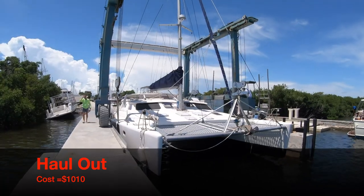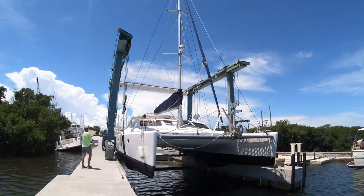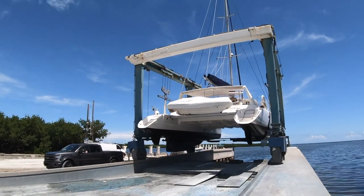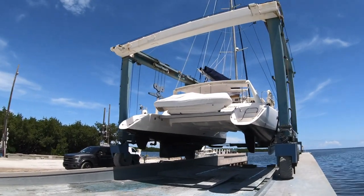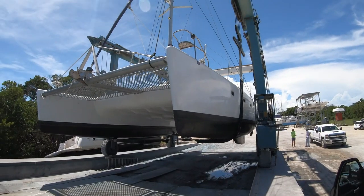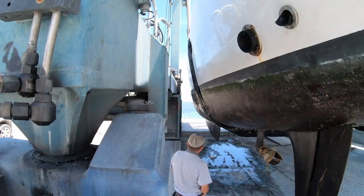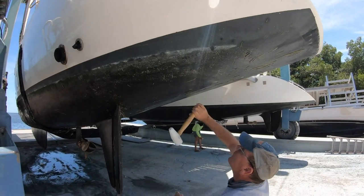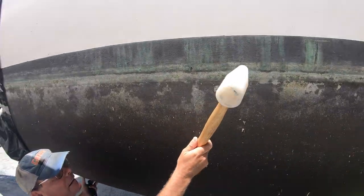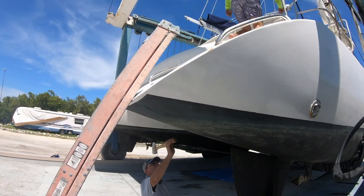Haul-outs as part of the pre-purchase survey are highly recommended, and some insurance companies require this as a condition of coverage. Issues such as loose struts, bent or worn props, engine alignment issues, and keel attachment deficiencies are just some of the possible faults only discoverable with a haul-out. One of the tasks during a haul-out is to check for delamination — this is why Ian is tapping the hull. Delamination is when the layers of fiberglass separate from each other or from the core.